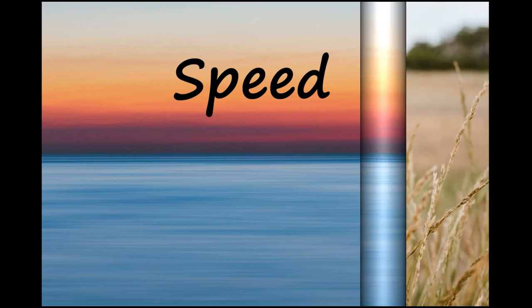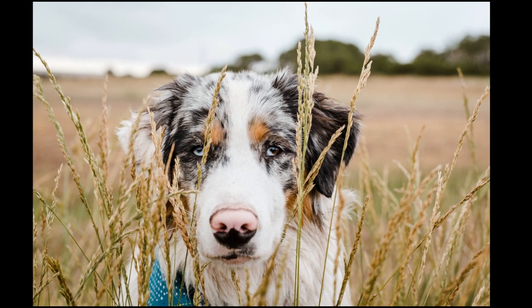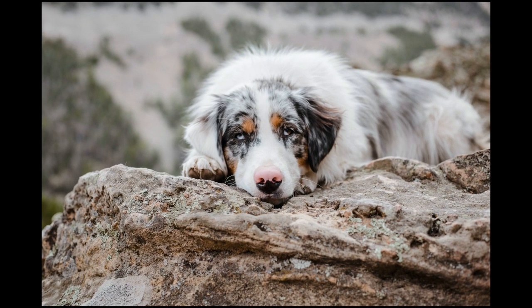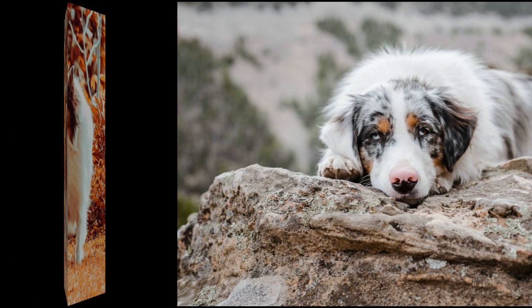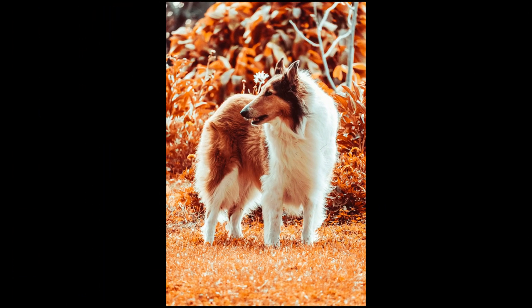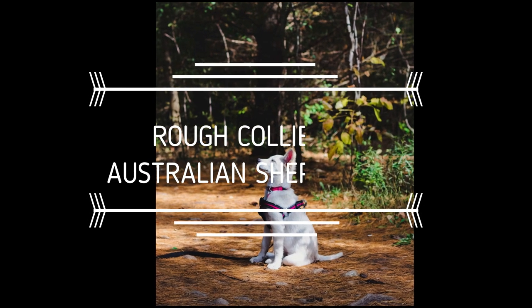Australian Shepherds do the same job as the Border Collie — protect and herd. These working dogs need daily exercise to burn all their energy and can reach speeds of up to 30 miles per hour. Rough Collies have a lower energy level compared to Border Collies, with an average speed of 20 to 30 miles per hour. This point is a tie.